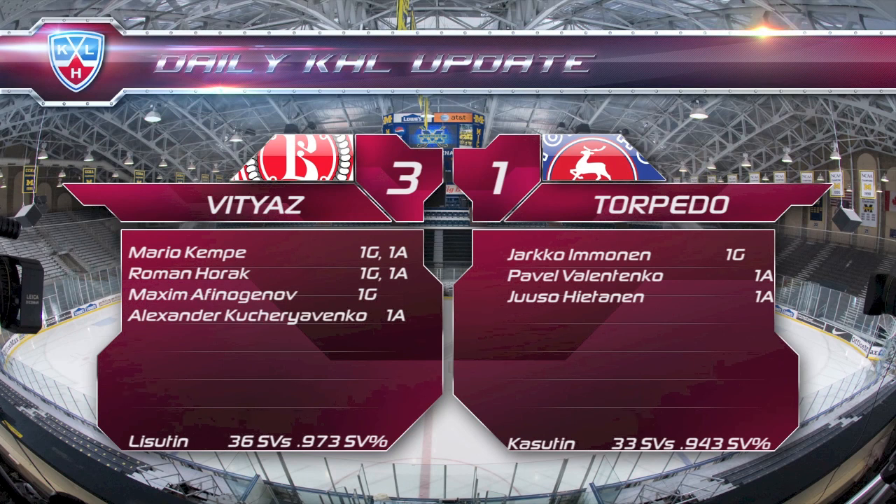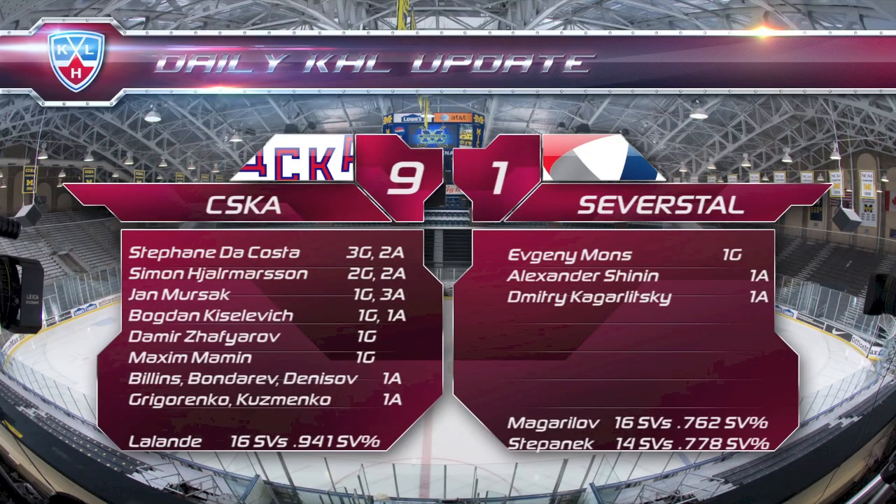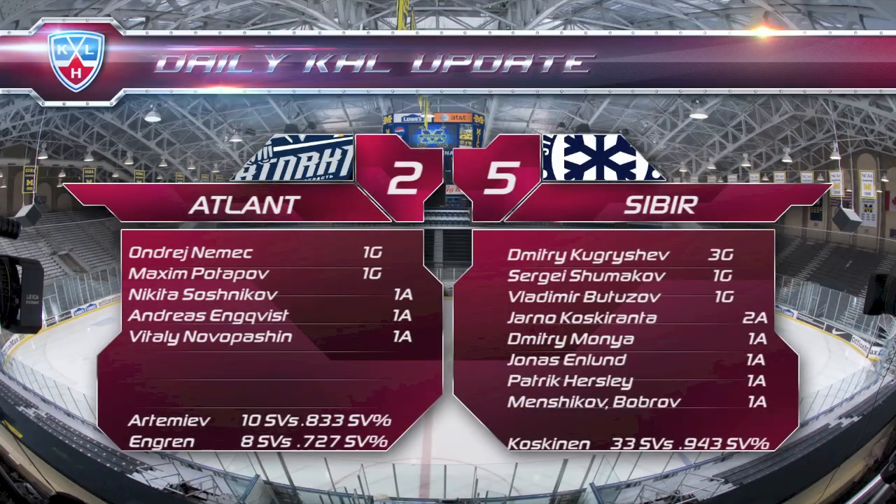And just a few more scores to tell you about: Vitaz beat Torpedo 3-1, with Oganom's late goal being the winner. Magnitka beat Neftekhimik 3-1, with Sergei Moziakin's 16th of the year proving to be the winner. And Stefan da Costa — he came, he saw, he won: in his first game back after injury, the Frenchman scored a hat-trick and racked up five points as CSKA beat Severstal 9-1. This is not a glitch — it really happened. Finally, Dmitry Pugrish's hat-trick was the key factor for Sibir as they beat Atlant on the road 5-2.